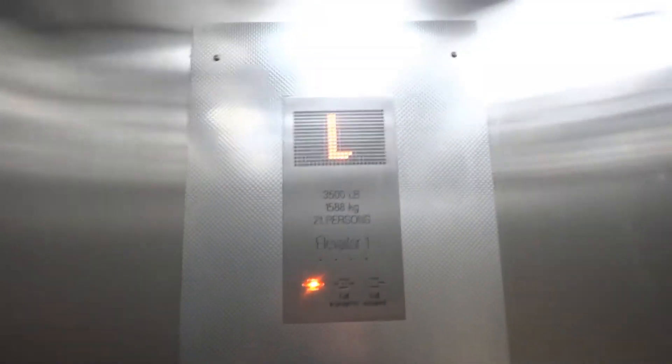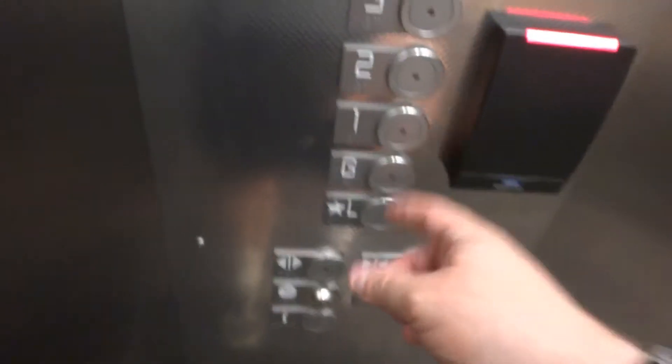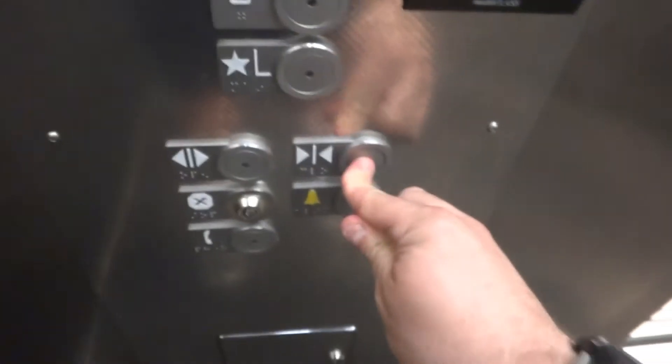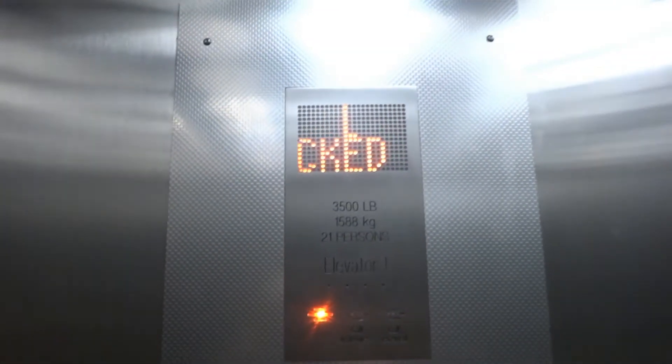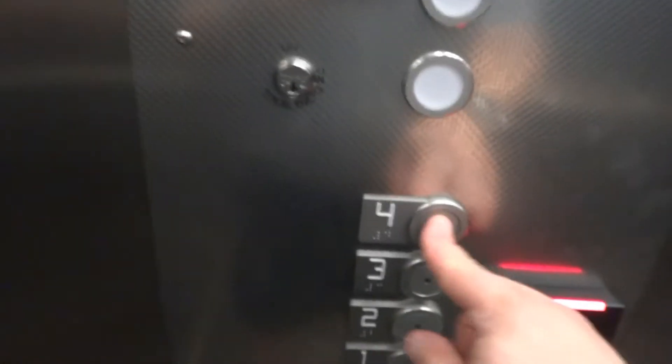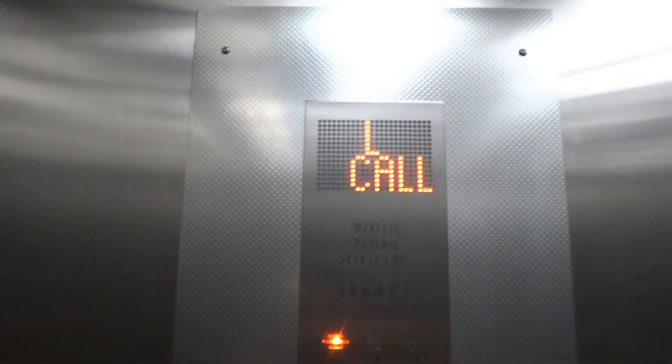Let's see if we can move on the ground. Oh, that's where we are apparently. The door close works, we like that. I push 4. Let's try 3.